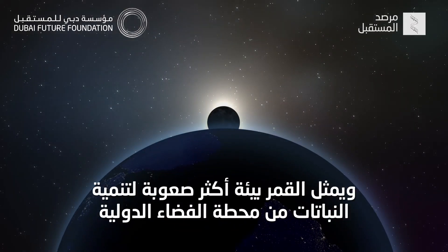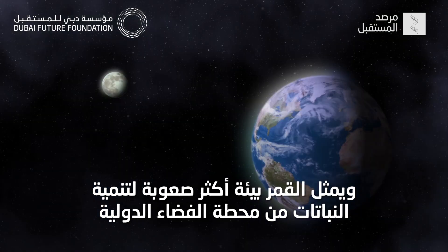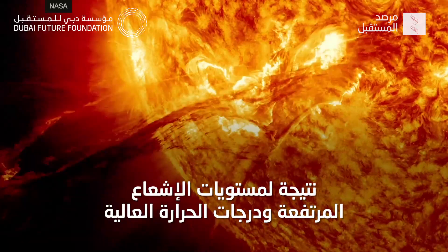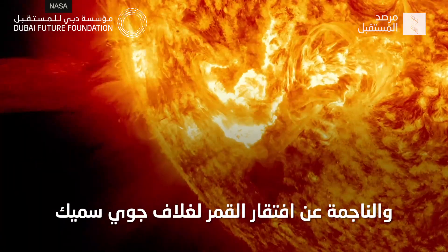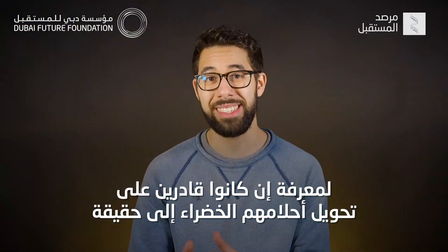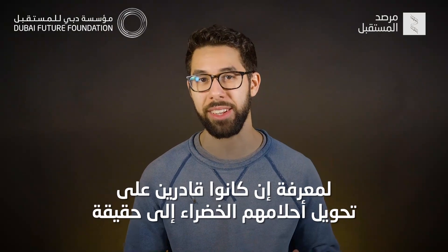The moon is a much more difficult environment to grow plants on than the ISS, due to high levels of radiation and extreme temperatures from the lack of a thick atmosphere. Because of that, scientists created a small, controlled, Earth-like environment inside their ship on the moon to see if they could make their leafy dreams a reality.